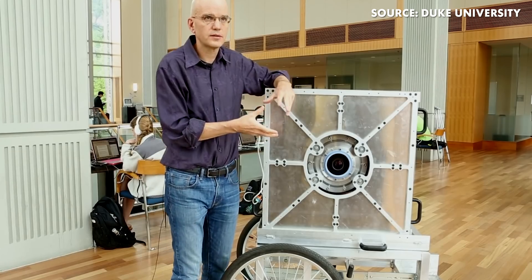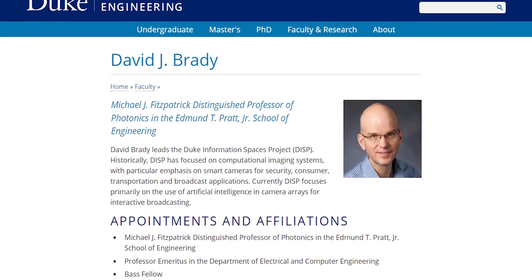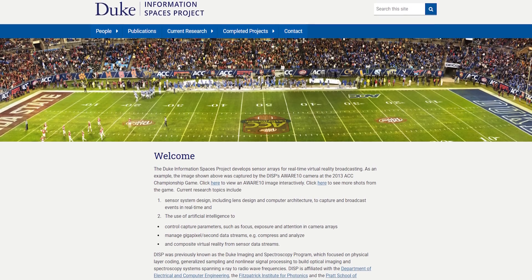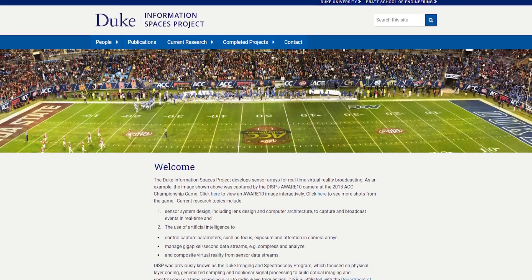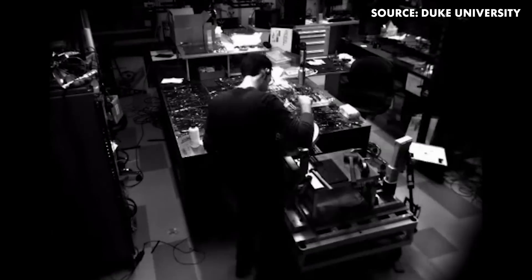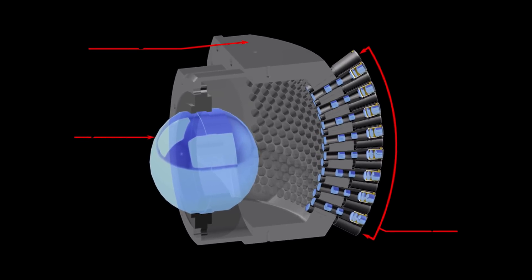Running this project was David Brady, a professor of electrical engineering at Duke. He also led the Duke Information Spaces project, DISP, which had historically focused on computational imaging systems with a particular emphasis on smart cameras for security, consumers, transportation, and broadcast applications. With the team assembled, they designed a camera that would capture 50 gigapixels with a 120 degree horizontal field of view — five times better than human vision.